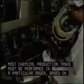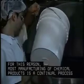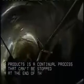as well as direct observation. Most chemical production tasks must be performed in a particular order, based on strict product specifications. For this reason, most manufacturing of chemical products is a continual process that can't be stopped at the end of the workday.